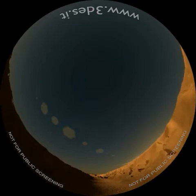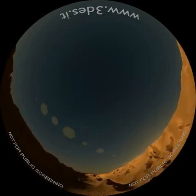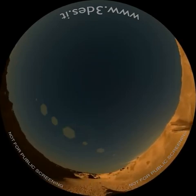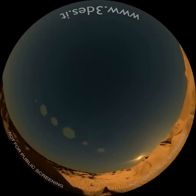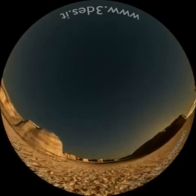Profonde spaccature di origine tettonica, come la Valle Marineris, attraversano il pianeta. Vaste pianure alluvionali testimoniano la probabile presenza di acqua in un lontano passato.